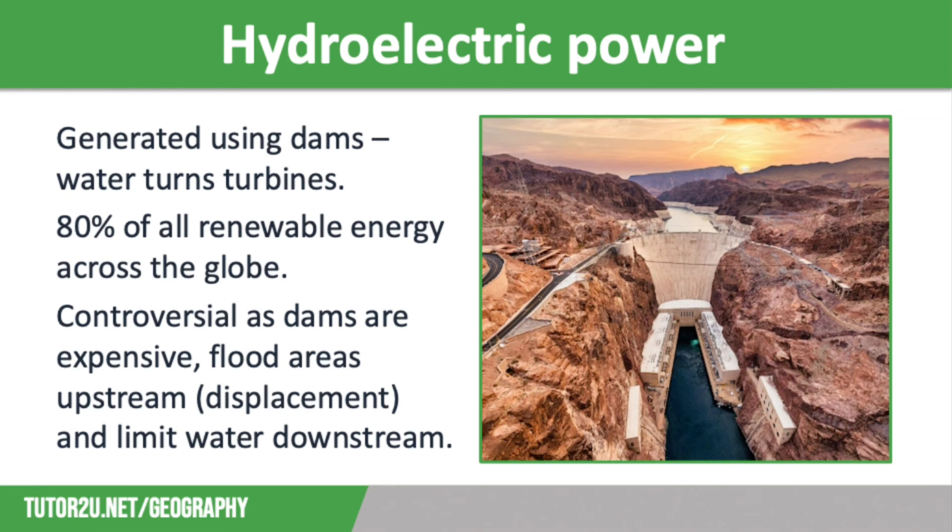The last type of energy we're going to look at is hydroelectric power, also known as HEP, which is generated using dams where water turns turbines. These dams can be small scale or huge engineering feats, such as the Hoover Dam on the Colorado River in the USA. Hydroelectric power makes up about 80% of all renewable energy generation across the globe and is very popular in upland areas with big rivers. Water flow can be controlled to generate more electricity when demand peaks.